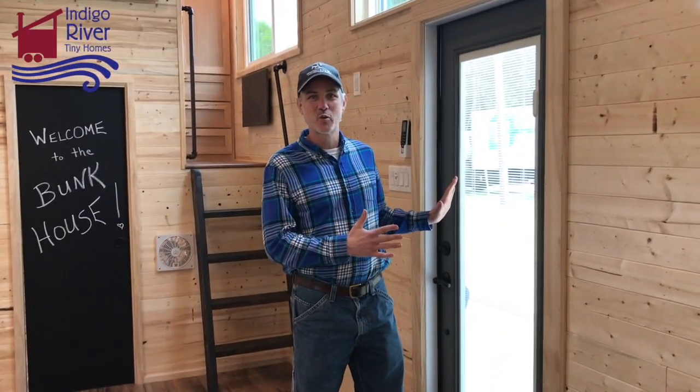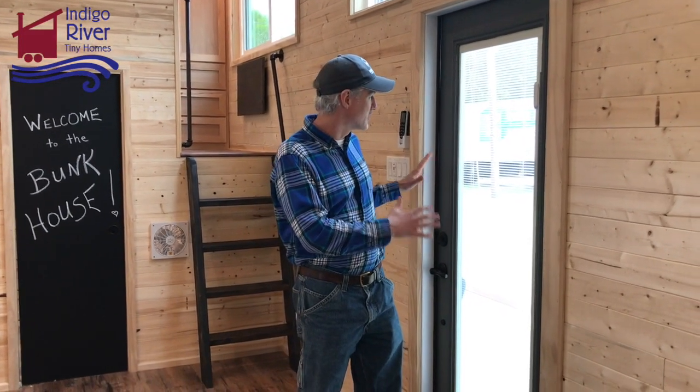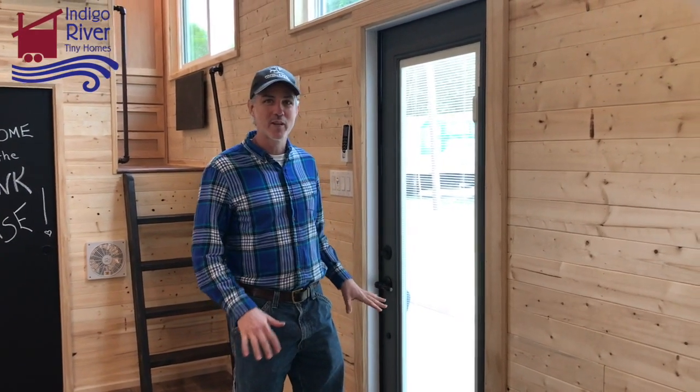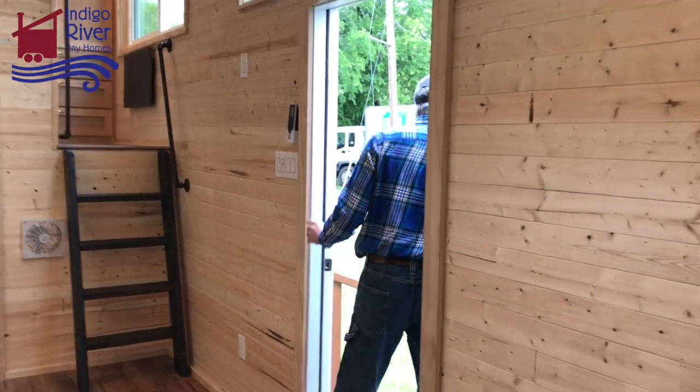Hey there, I'm Peter with Indigo River Tiny Homes, and right outside this door are Caitlin and Zach Schraub with their children Lila and Hollis. This is the first time they're going to see their home completed, so we're about to open the door, let them in, and see how they like it. Alright, come on in guys!